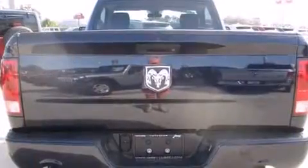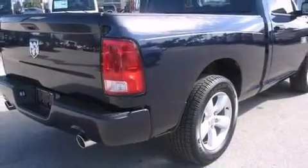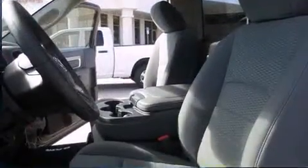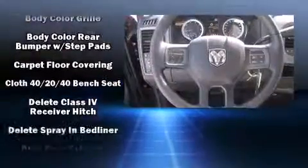It distinguishes itself from the competition with features such as a tachometer, a front bench seat, remote keyless entry, a bed liner, and one-touch window functionality. Audio features include an AM/FM radio and six well-positioned speakers.